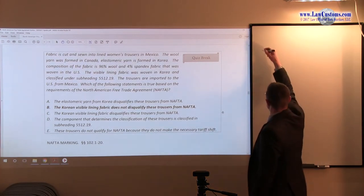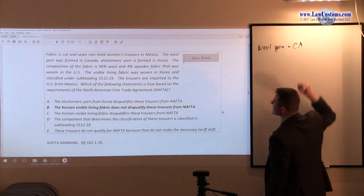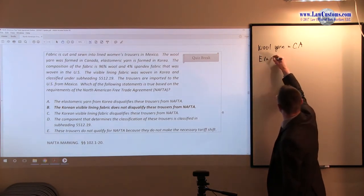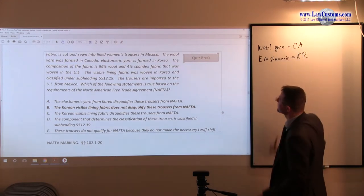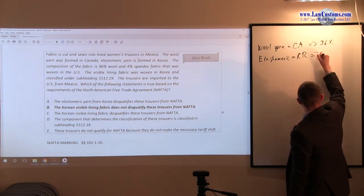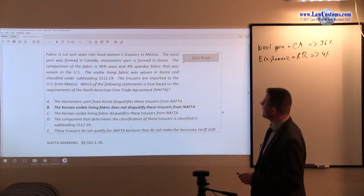You have wool yarn in Canada — that's one country. Then you have elastomeric yarn, which is the stuff that makes things stretch, from Korea. You have 96% versus 4%, and it was woven in the United States. The visible lining fabric was woven in Korea and classified under a subheading.